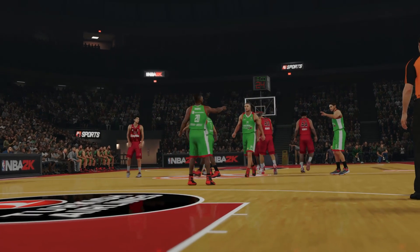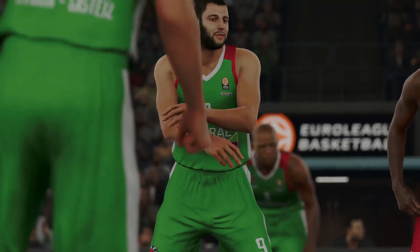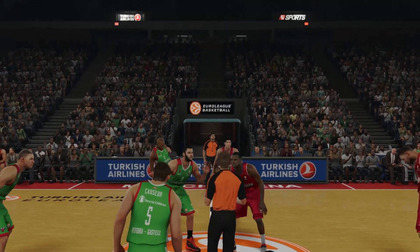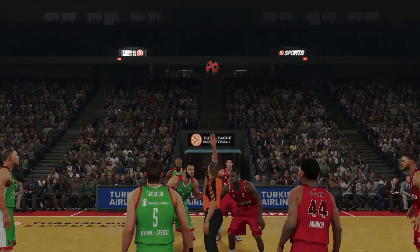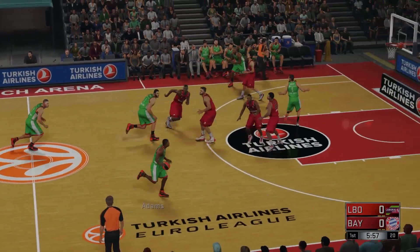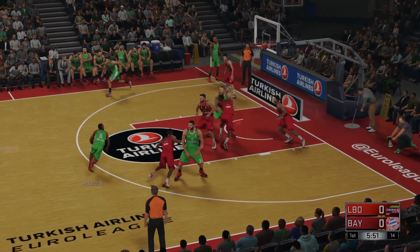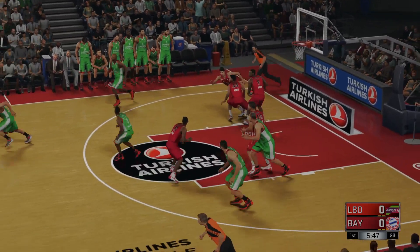Welcome everyone, let's get ready for some basketball on 2K Sports — it's Baskonia and FC Bayern Munich. Ready to go. Here is Baskonia now. Adams outside, they set the pick, the pass to Kwezer. A three-pointer off the mark.